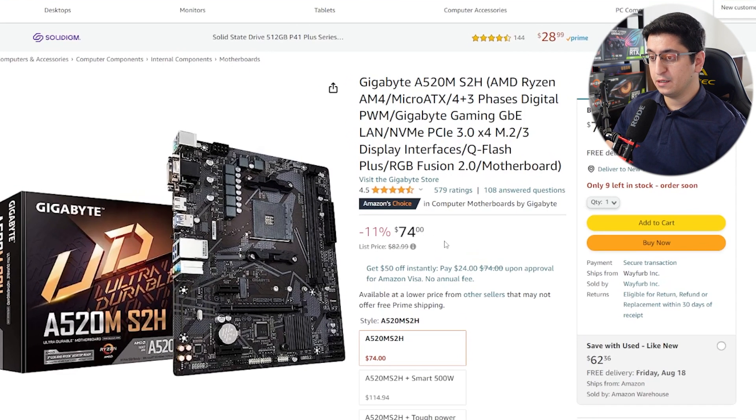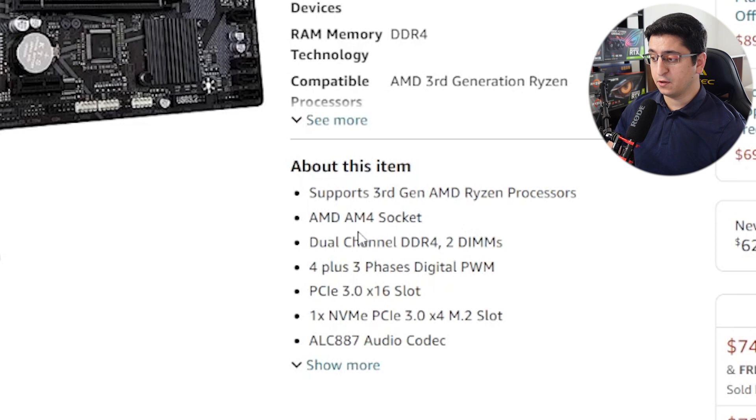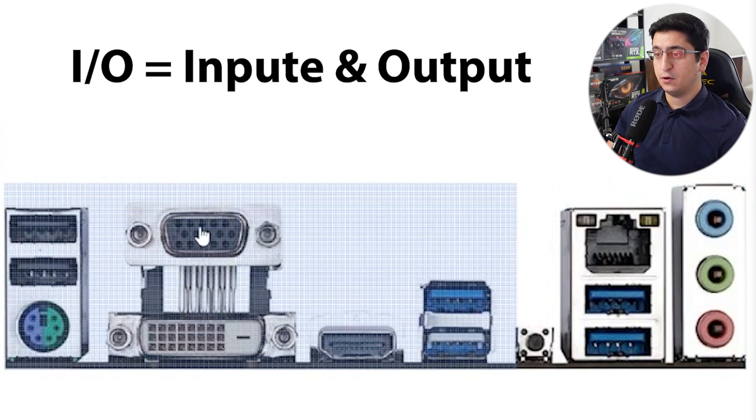For our motherboard, I decided to go with the Gigabyte A520M S2H. It's only $74 right now on Amazon. Motherboards do not affect performance, but it's important that you have all the features you need and that it supports all your other components. It supports up to 3rd gen AMD Ryzen processors on the AM4 socket, which is what our Ryzen 5 4600G uses. It has two dual-channel DDR4 RAM slots and a PCIe NVMe M.2 slot that is 3rd gen. In terms of I/O, it has 4 USB 3.0 ports, 2 USB 2.0 ports, and all the video outputs you will need, such as HDMI, VGA, or DVI.